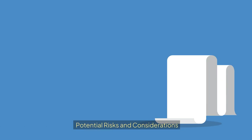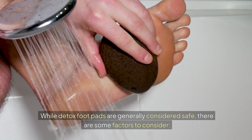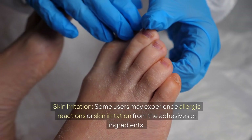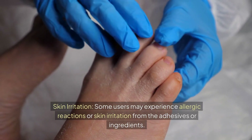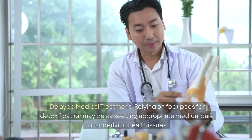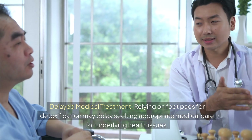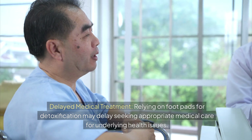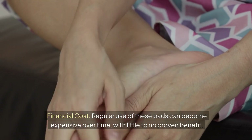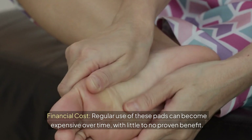While detox footpads are generally considered safe, there are some factors to consider. Some users may experience allergic reactions or skin irritation from the adhesives or ingredients. Relying on footpads for detoxification may delay seeking appropriate medical care for underlying health issues. Additionally, regular use of these pads can become expensive over time, with little to no proven benefit.